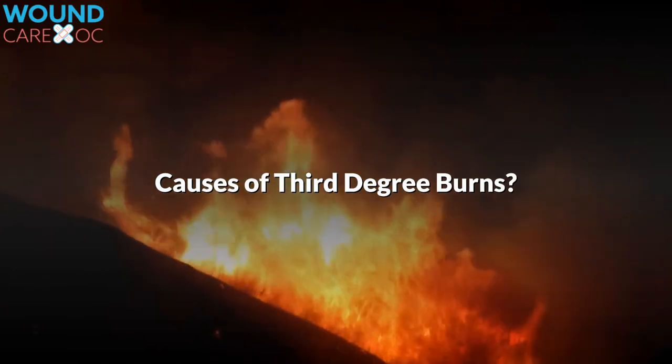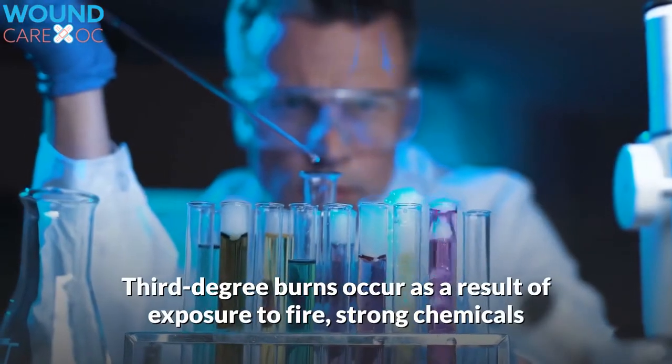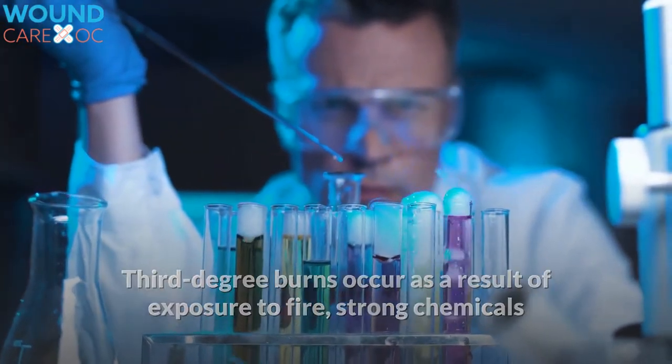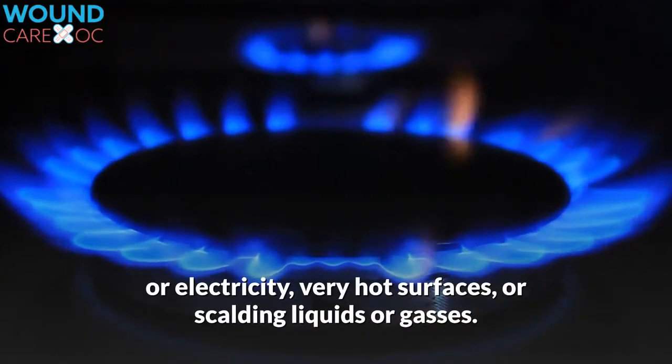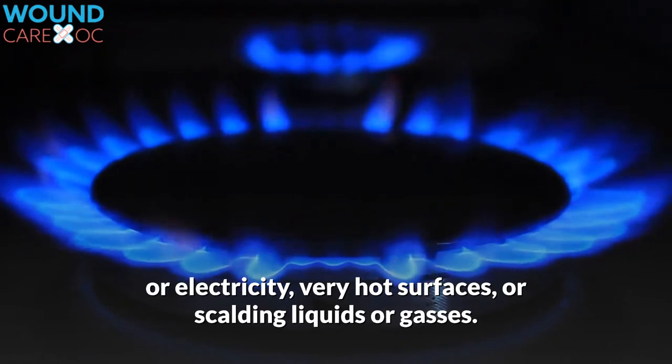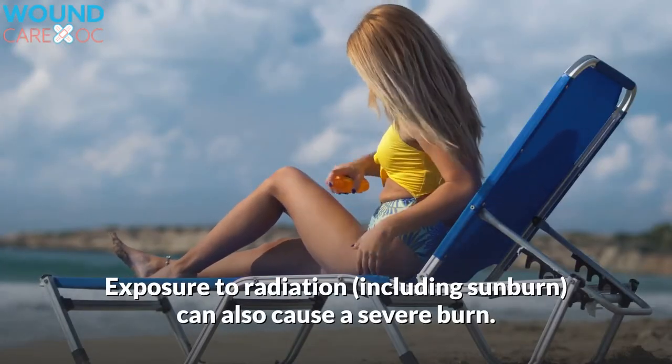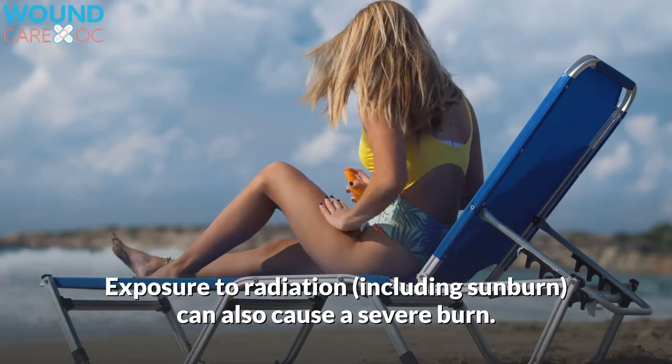Causes of Third-Degree Burns. Third-degree burns occur as a result of exposure to fire, strong chemicals, or electricity, very hot surfaces, or scalding liquids or gases. Exposure to radiation, including sunburn, can also cause a severe burn.